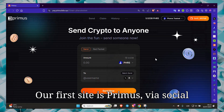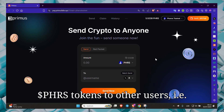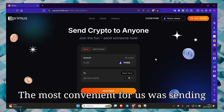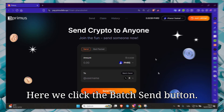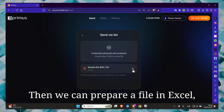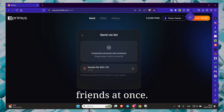Our first site is Primus, via social media account. Here we send PHRS tokens to other users — friends — via social media. The most convenient for us was sending via Twitter. Here we click the Batch Send button. Then we can prepare a file in Excel, upload it, and send tokens to many friends at once.